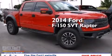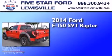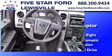This is a brand new 2014 Ford F-150 SVT Raptor. It has a 6.2 liter 8-cylinder engine, a 6-speed automatic transmission, and the added safety and control of 4-wheel drive.